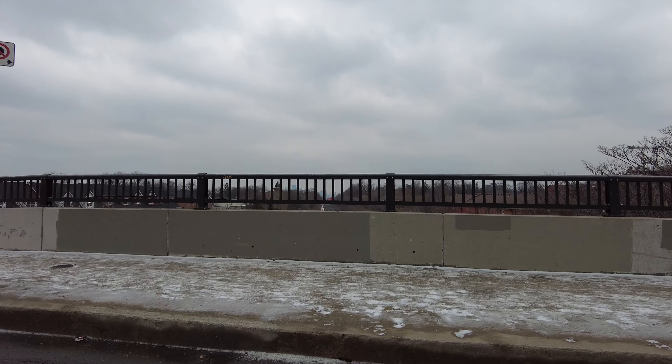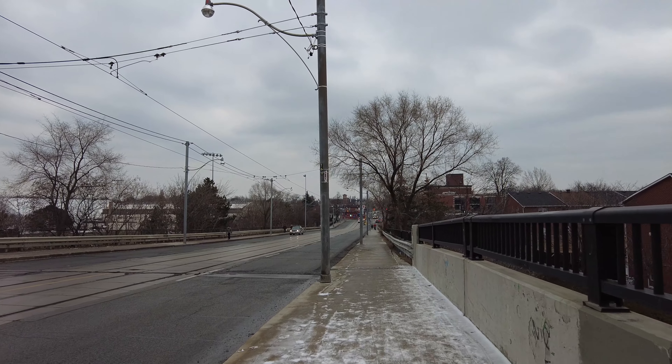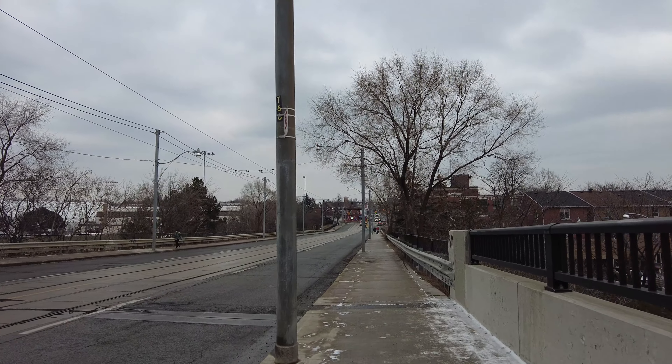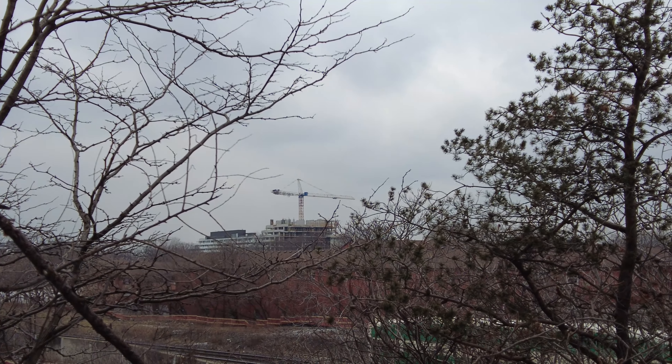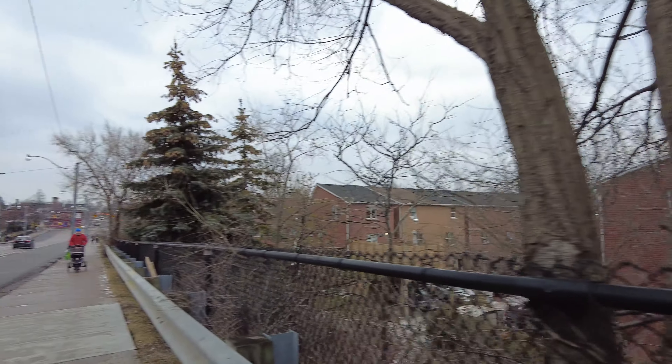And there's a nice view of the skyline on the other side of this overpass here, albeit it's a little bit obscured. That GO Train is slowly rolling out — I don't know if I'll be able to catch it.